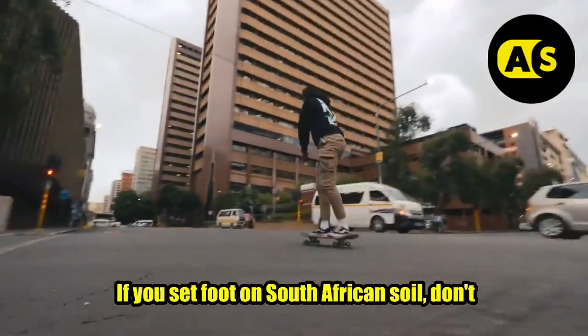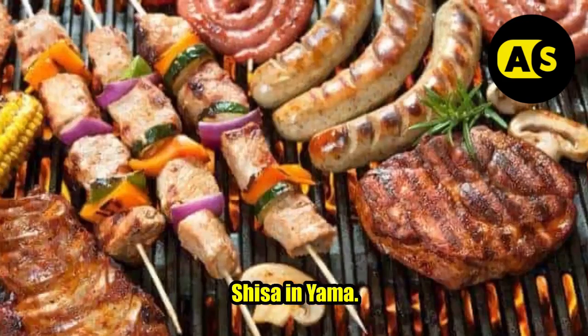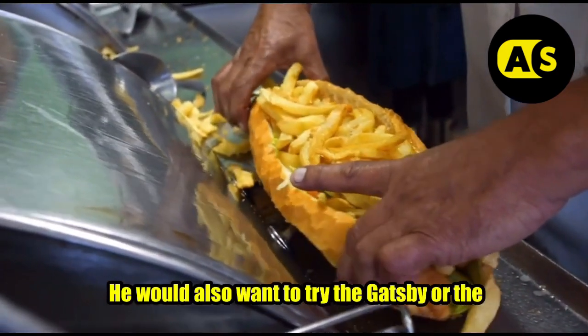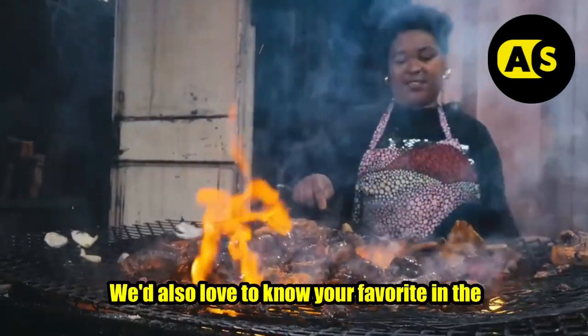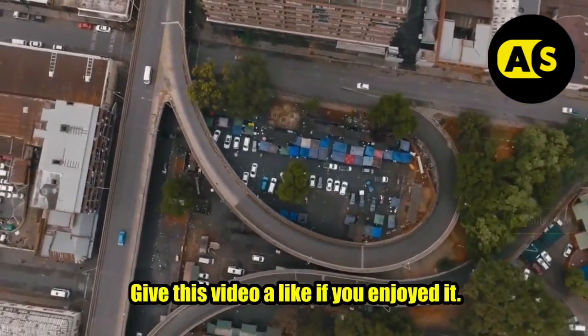If you set foot on South African soil, don't leave before you've enjoyed the traditional shisa nyama — as much for the barbecued South African food as for the cultural experience. You would also want to try the Gatsby or the Bunny Chow. Feel we've missed a dish? We'd love to know your favorites in the comment section. Give this video a like if you enjoyed it, don't forget to subscribe, and thanks for watching.